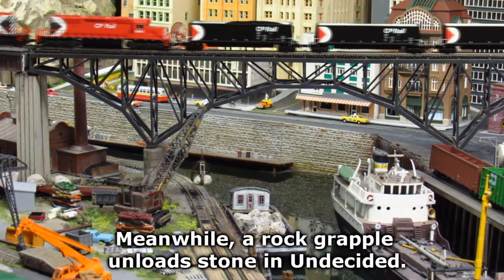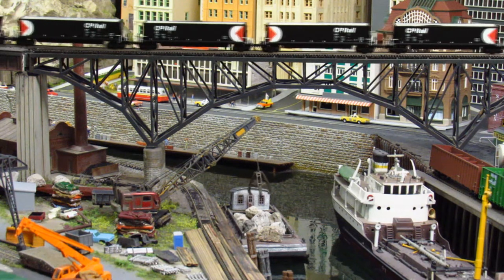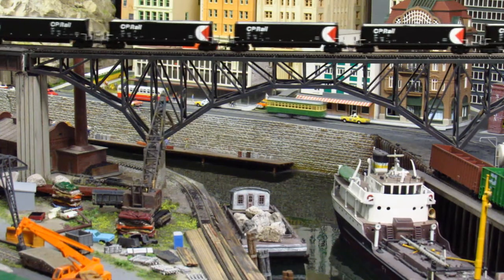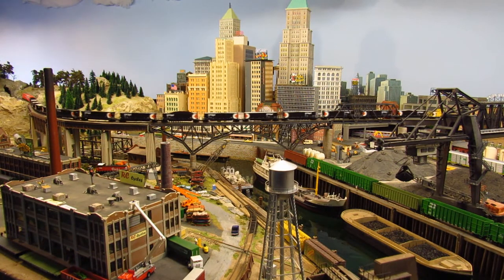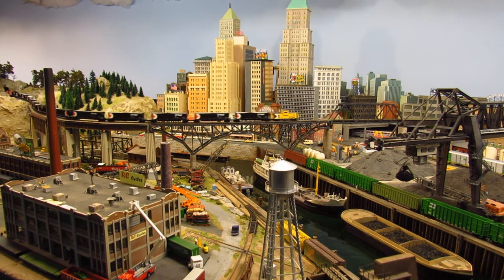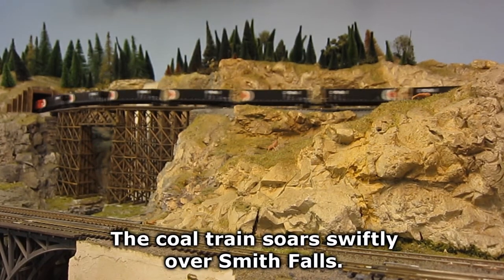Meanwhile, a rock grapple unloads stone in Undecided. The coal train soars swiftly over Smith Falls.